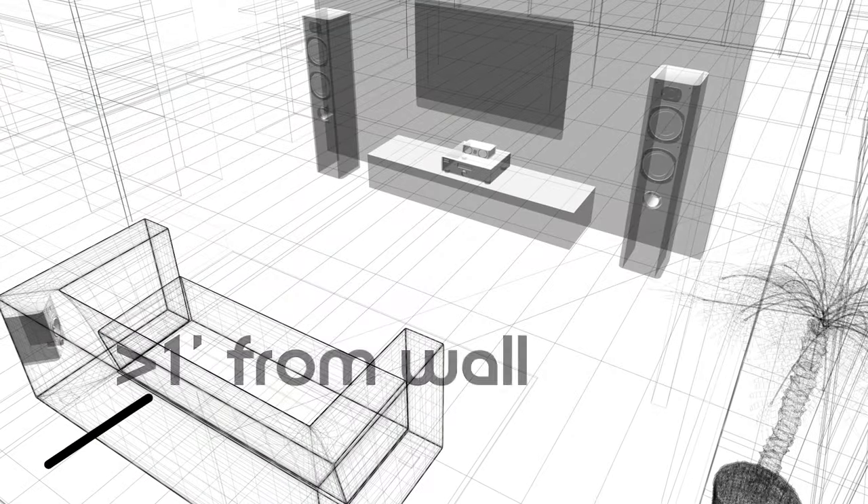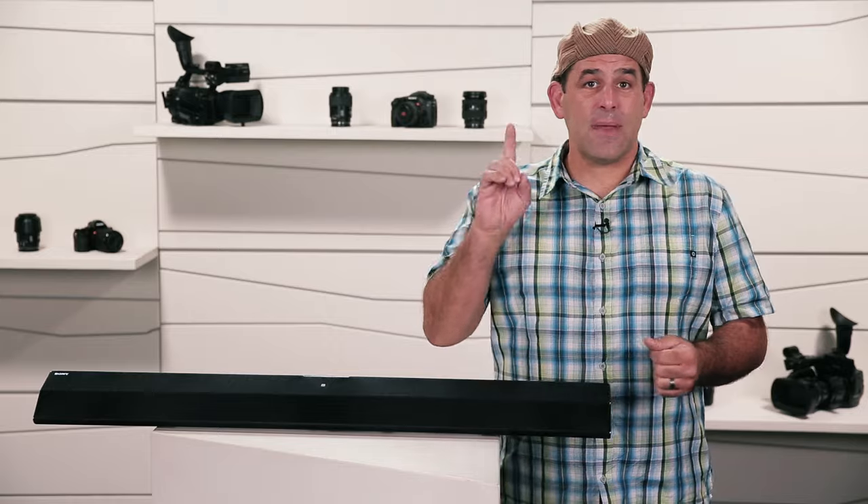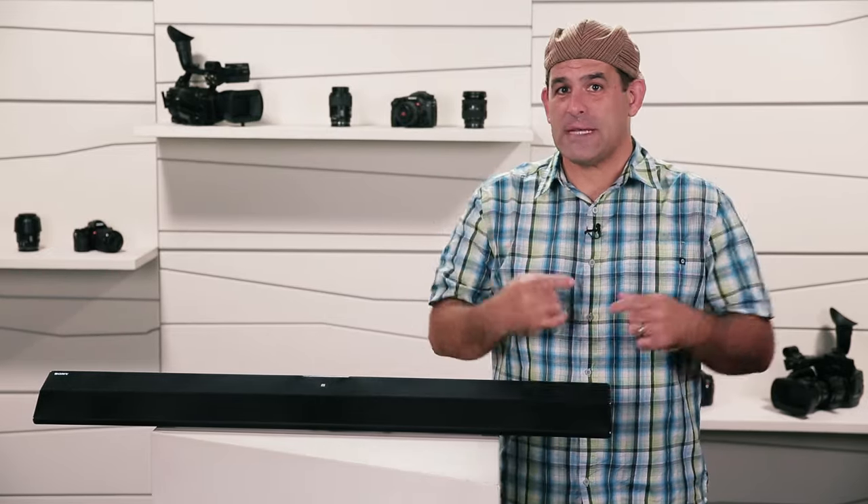Make sure your main seating location is at least one foot away from the back wall if possible. Getting the couch away from the rear wall gives you space to locate the left and right back speakers in a 7.1 system, and it'll help keep bass from sounding boomy and distorted because it's getting bounced off the wall and up to your face.